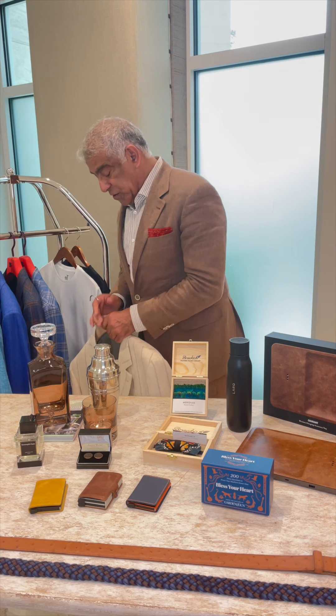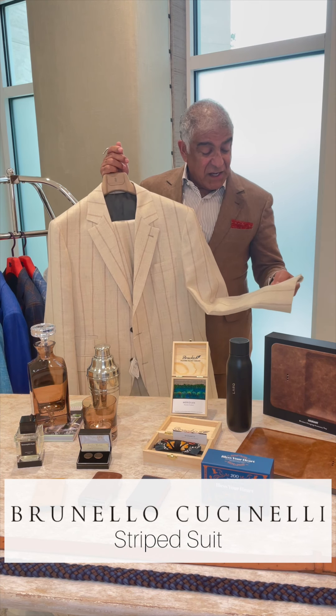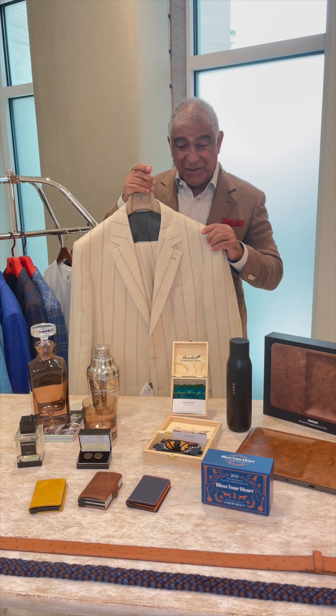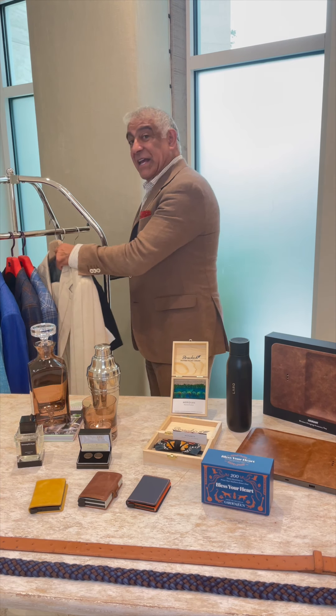And from Brunello Cuccinelli — I think I might get this one myself — is a stripe. We do have two other sizes as well. Very different, quite nice and handsome.